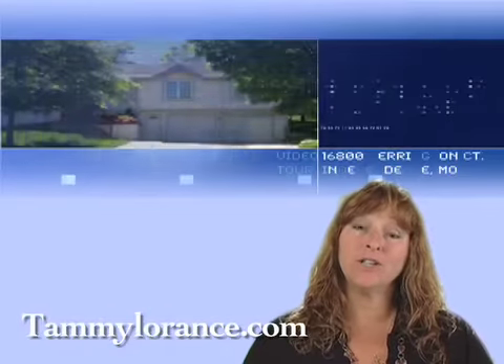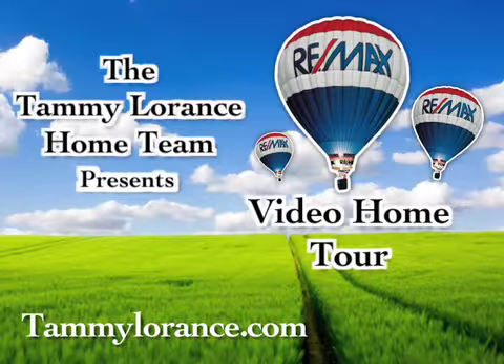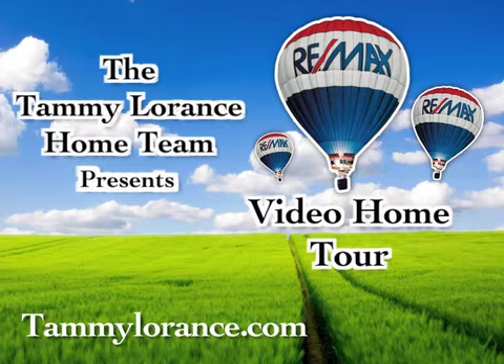For more information on this home or to search for other homes, visit TammyLaRanche.com. Thank you!